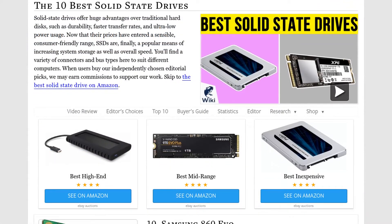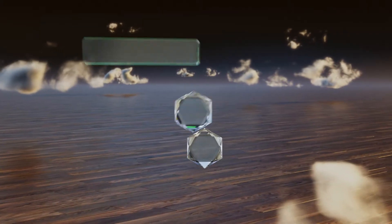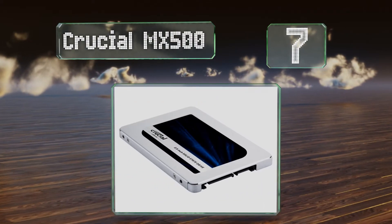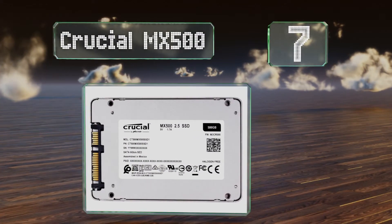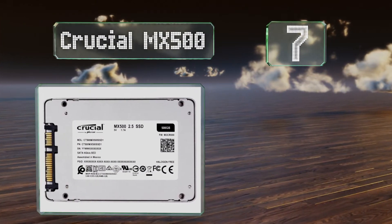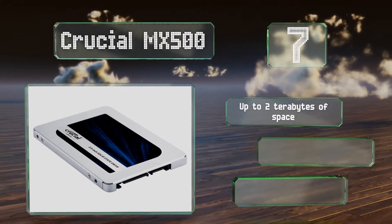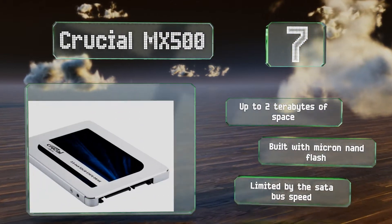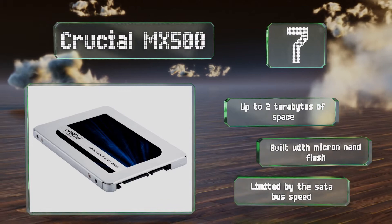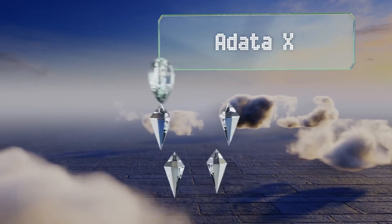At number seven, the Crucial MX500 is a great way to revitalize any older PC that gets bogged down while running today's resource-intensive programs. It's a remarkably affordable upgrade that will make everyday browsing smooth and seamless. You can get up to two terabytes of space and it's built with Micron NAND flash, but it is limited by the SATA bus speed.